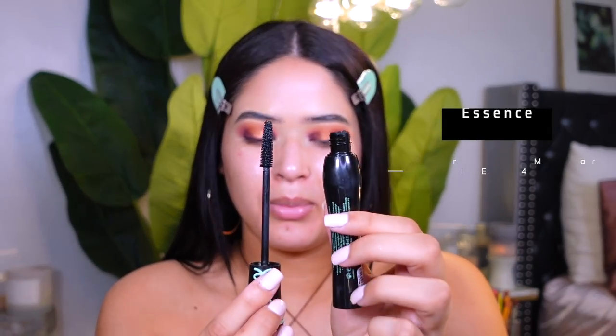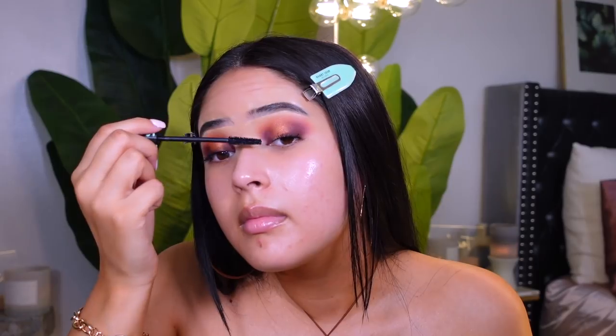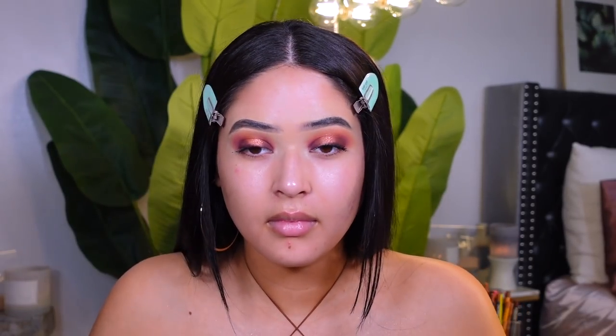I'm gonna be using my Essence Lash Princess mascara — this is one of my favorite mascaras at the drugstore and I just keep buying it. It really makes my lower lashes look intense and dramatic, and I feel like it's perfect for this look. I'm just gonna apply one layer of mascara.